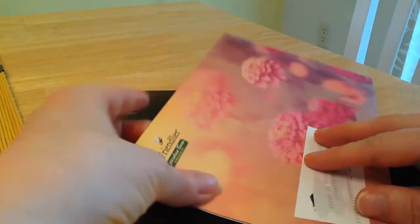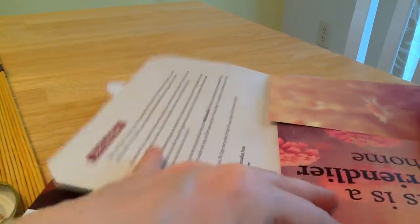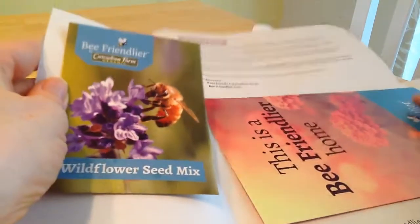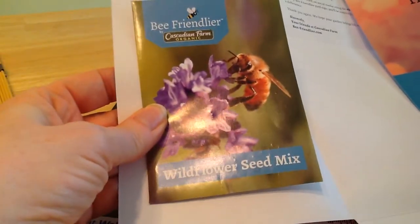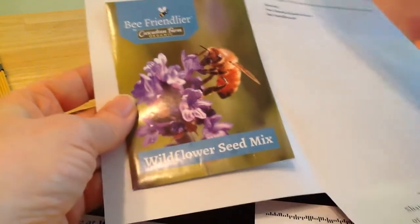Got some freebies in the mail today. I already got some bee seeds, so I'm not sure what this is about, but I got more seeds — a wildflower seed mix. I think it's from Cascadian Farms, as opposed to the other bee place.